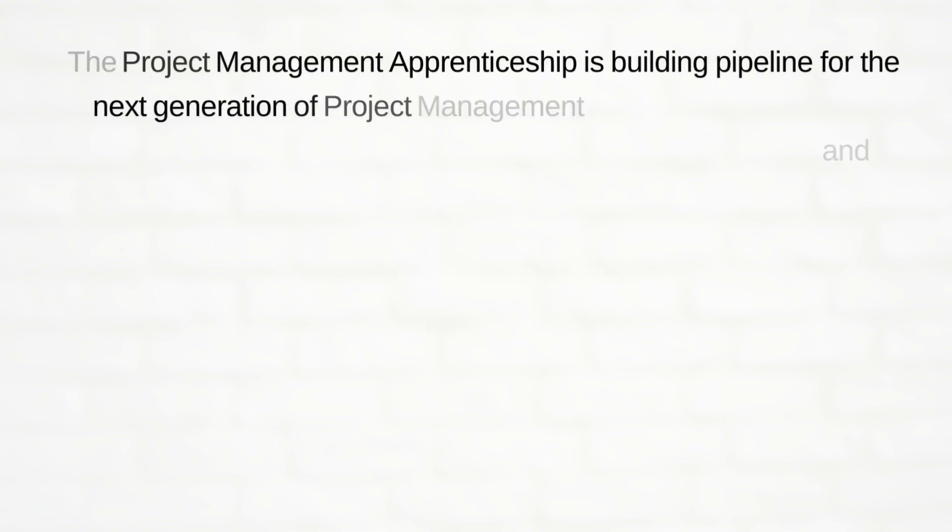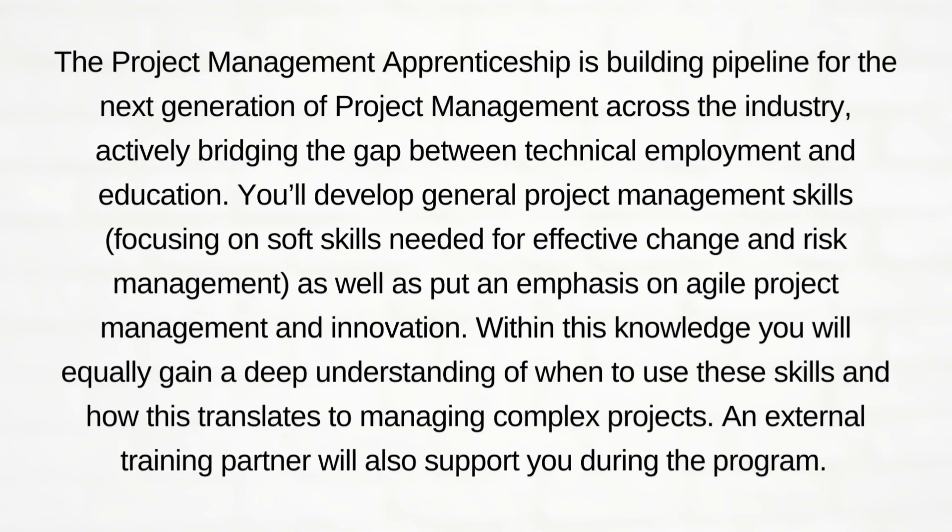The Project Management Apprenticeship is building a pipeline for the next generation of project management across the industry, actively bridging the gap between technical employment and education. You will develop general project management skills focusing on soft skills needed for effective change and risk management, as well as an emphasis on agile project management and innovation.